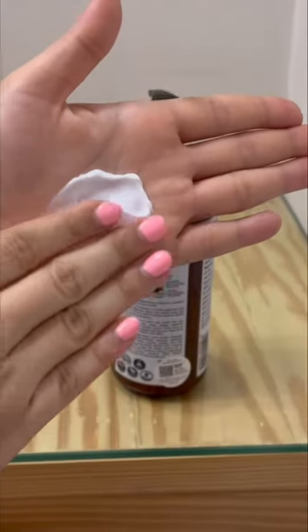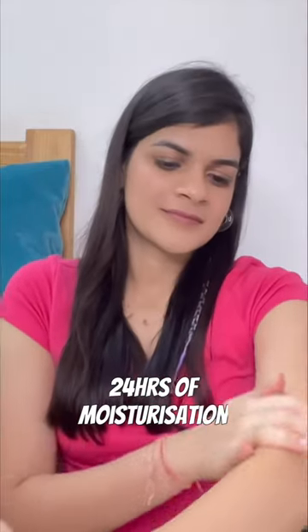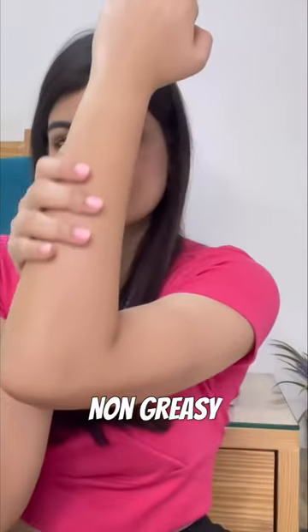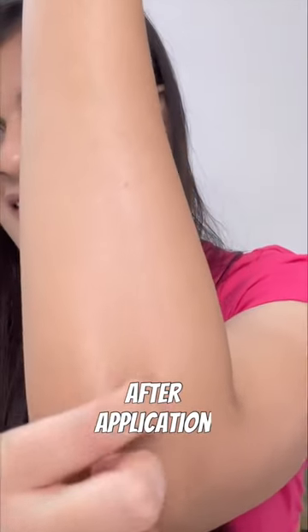This body lotion has a creamy consistency and spreads on the skin really nicely. It provides 24 hours of moisturization with deep hydration, and it's a non-greasy and quick-absorb formulation. This lotion works beautifully on normal to dry skin.